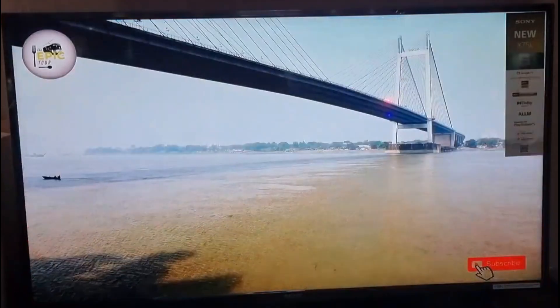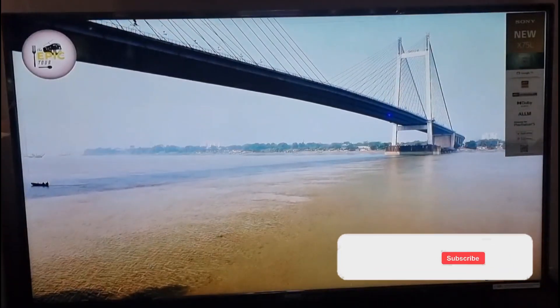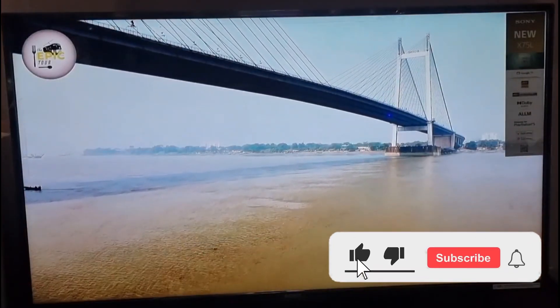That's it for now. If you like this video, please subscribe and press the bell icon for future notifications and updates. Thanks for watching.